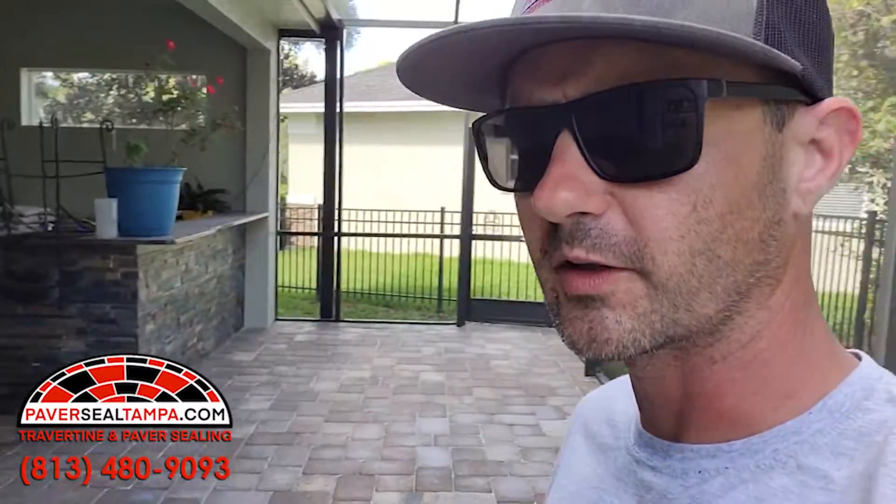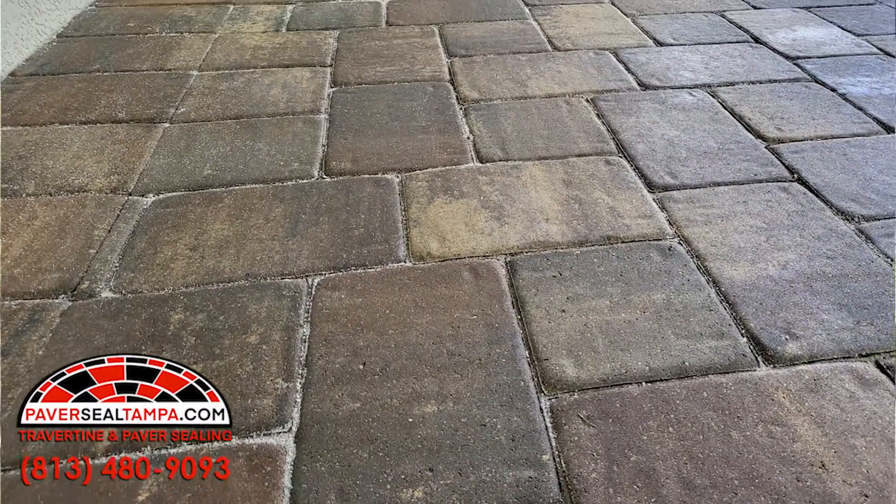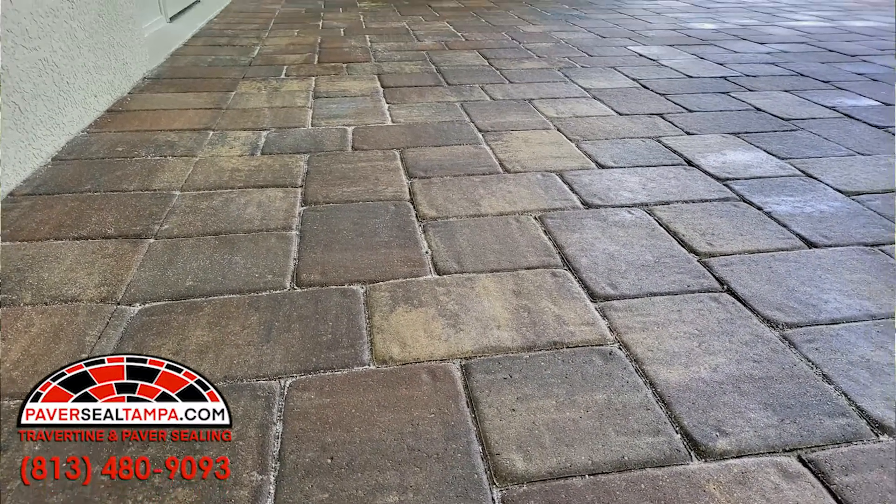Hey guys, Daniel here, Paver Seal Tampa. Look, we just finished up this small patio. The sealer is still drying — we applied ICT. It's a one-part sealer that just absolutely looks gorgeous, and for these small little patios, perfect thing.